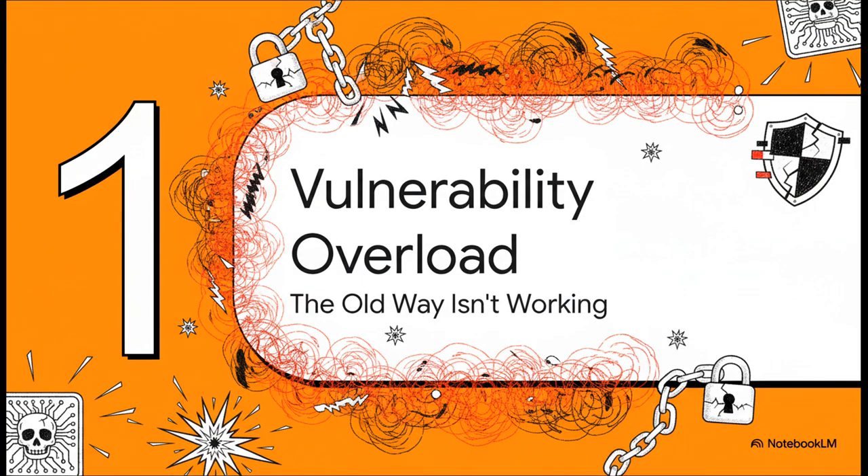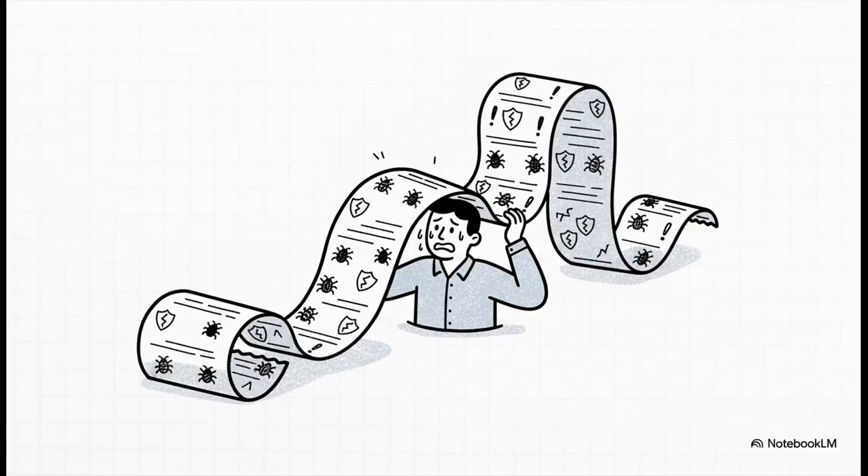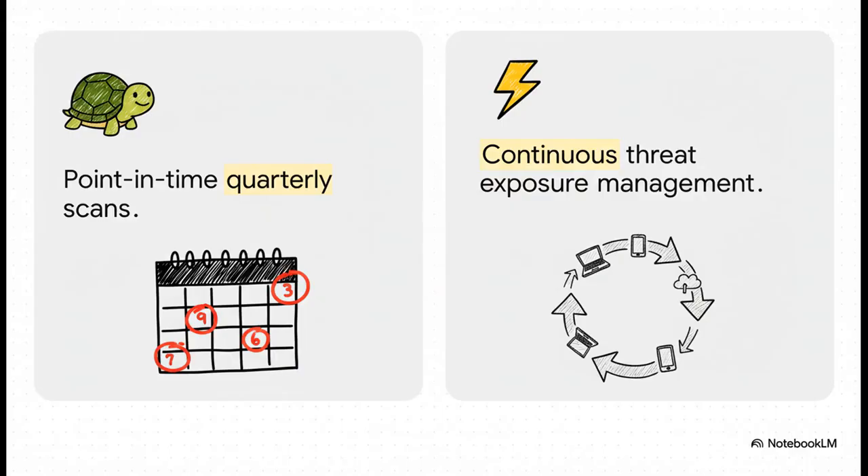The problem of vulnerability overload. Let's dig into why the traditional way of handling cybersecurity just isn't cutting it in today's world. This is the daily reality for most security operation centers — it's not about needing more things to fix. It's about needing to cut through the noise of this endless laundry list to find the one or two threats that could actually bring the entire business to its knees. And it all comes down to a fundamental change in timing, in rhythm.